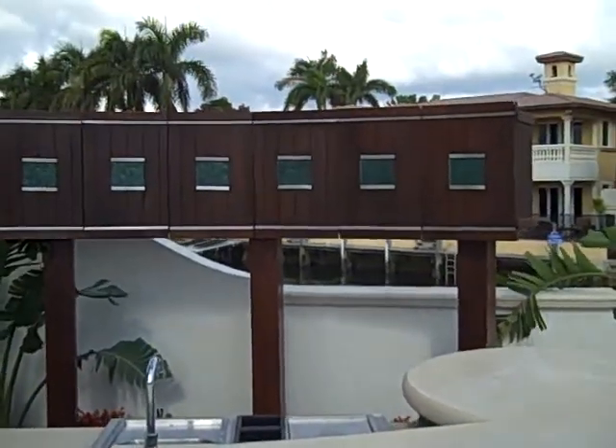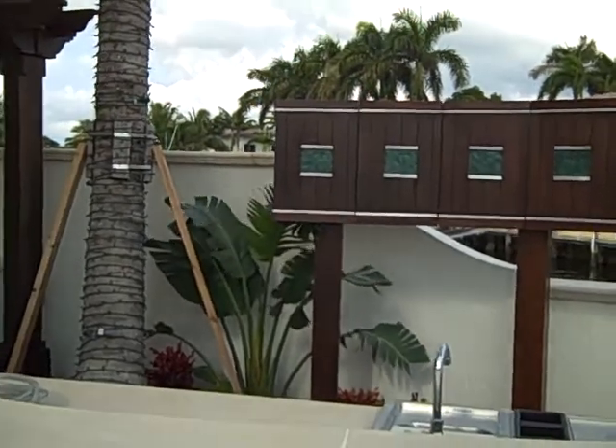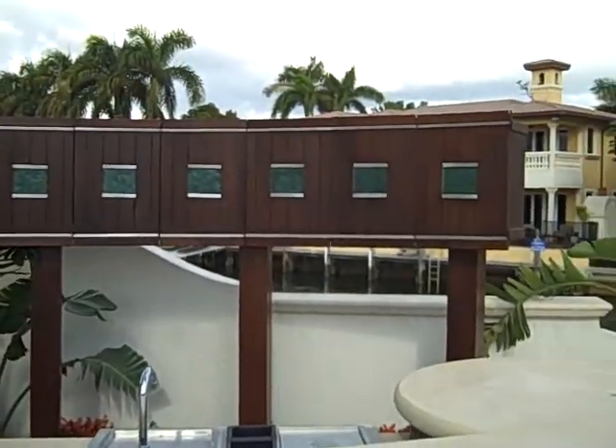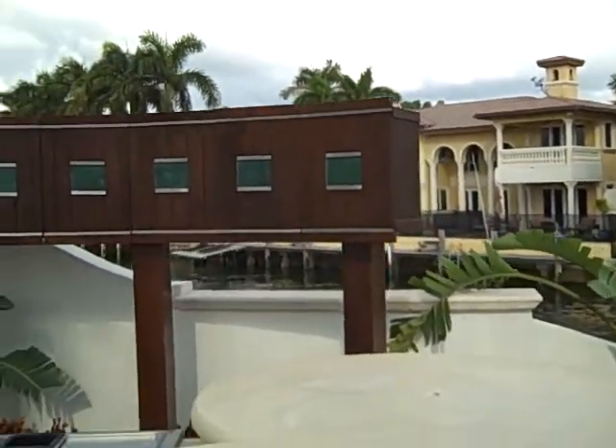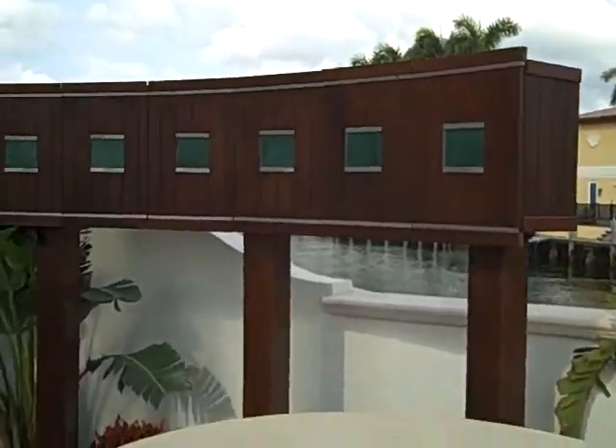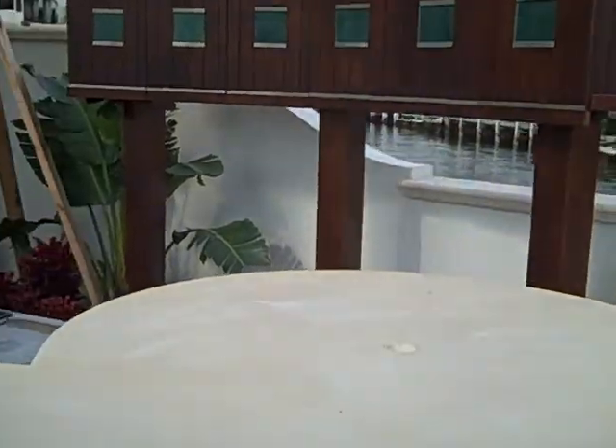In addition, as an accoutrement to that, what we've done is we've added a beautiful floating bar. This will all be filled in with landscaping so you don't see the legs or the columns, and what we have is a wonderful illuminated sea glass and Ipe wood bar where you can store things and entertain.